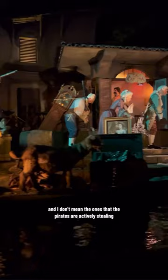But there's another famous painting that is in Pirates of the Caribbean, and I don't mean the ones that the pirates are actively stealing. If you look closely during this chase scene, you'll see a small painting inside the doorway. This is a replica of an actual painting from the 1600s by Dutch artist Gerard Porch, and it's called The Loop Player.